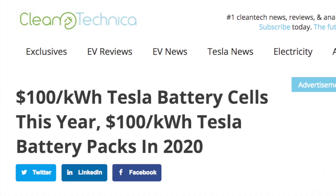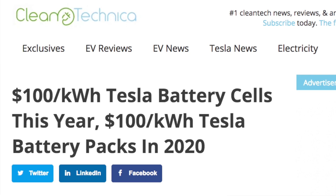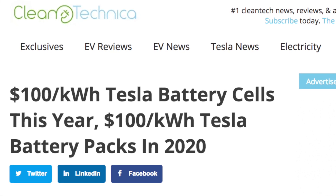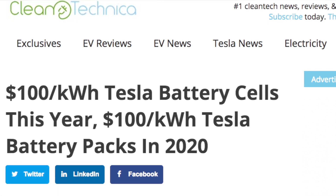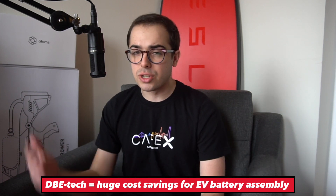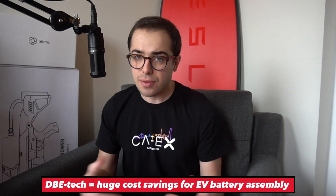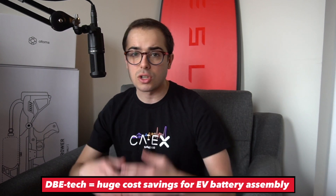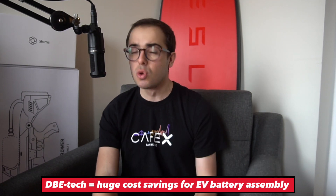They estimate this could be a 10 to 20 percent reduction versus the state-of-the-art wet electrodes — a pretty material difference in cost. On one conference call, someone from Maxwell Technologies said they validated with their big auto OEM partner that this DBE technology can significantly improve costs and make cheap electric vehicles feasible. The CFO cited $100 per kilowatt hour as the number to beat, and they implied they made really good progress toward getting there.